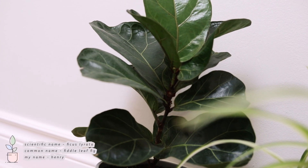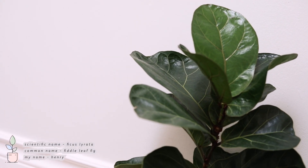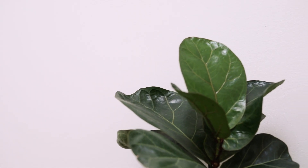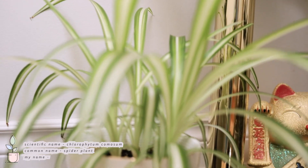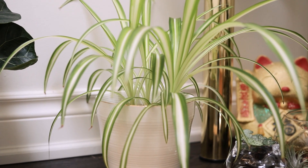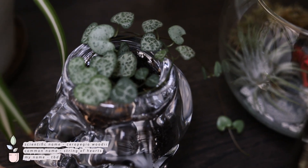This is Henry, who is my little fiddle leaf fig. He was actually the first plant that I got that kind of started this whole obsession. And then just next to him is my spider plant — it's honestly grown so much and I feel like I need to repot it soon, but it's not a priority because I don't really like it that much.